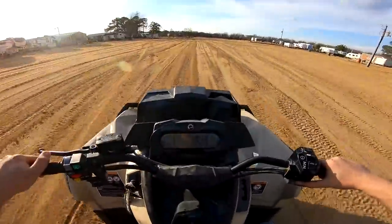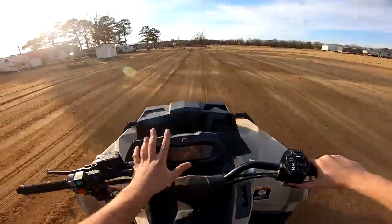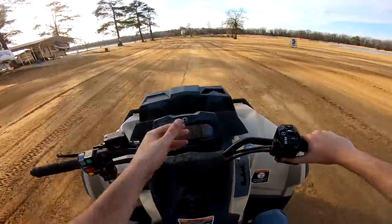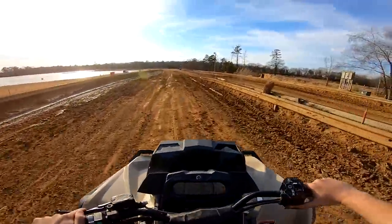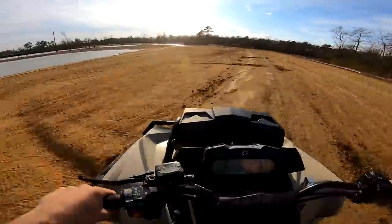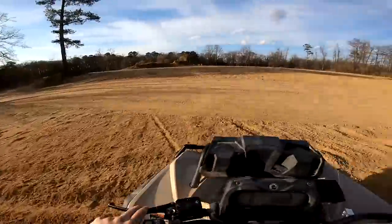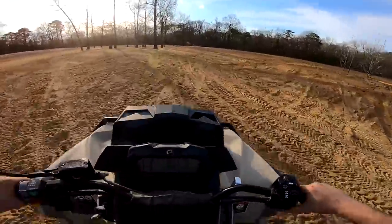Thinking about getting my girlfriend Brie a four-wheeler — definitely gotta go Can-Am. With the 850 you gotta be careful, but you can buy one and use the dummy key that tops out at 45 mph, or just keep it in eco or normal mode. Sport mode is insane. The drag strip looks a little rough — looks like they're working on it. Let's find somewhere else to rip it. Look at all the seagulls! Where can we drag race? Let's go up to the top lot.